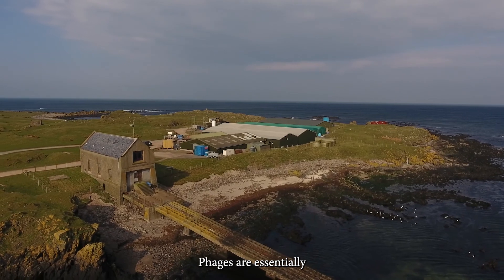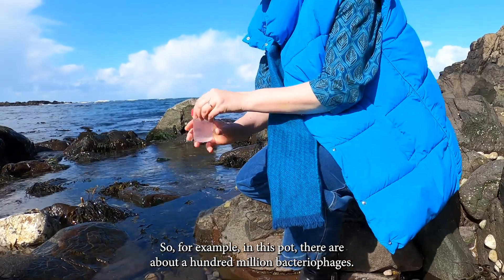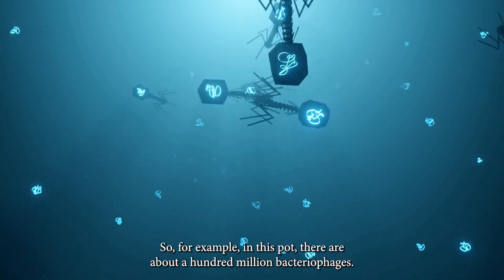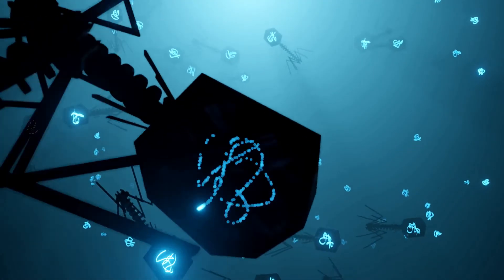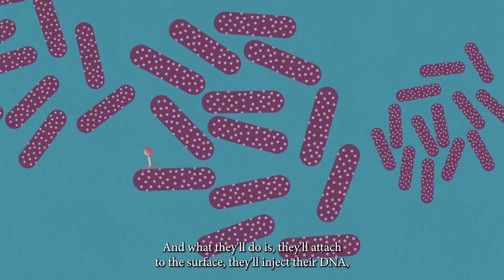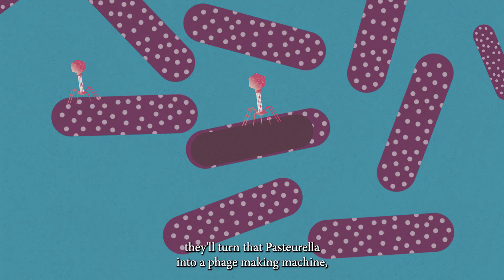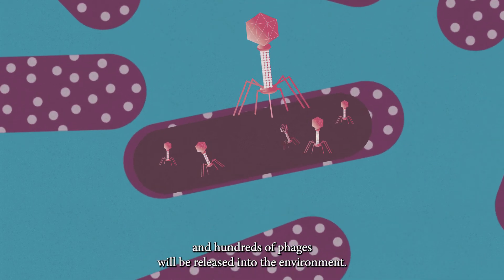Phages are essentially bacterial killing machines and they're absolutely everywhere. For example, in this pot there are about a hundred million bacteriophages. They are incredibly specific — for Pasteurella, the bacteria we're interested in, there will just be a few phages that can infect it. What they'll do is attach to the surface, inject their DNA, turn that Pasteurella into a phage-making machine, and hundreds of phages will be released into the environment.